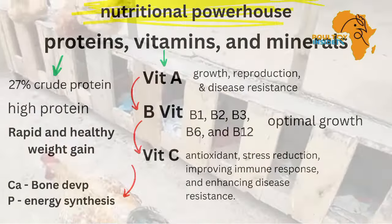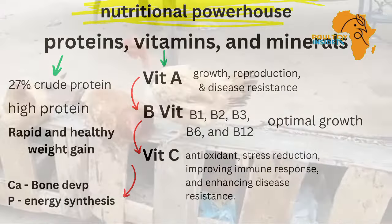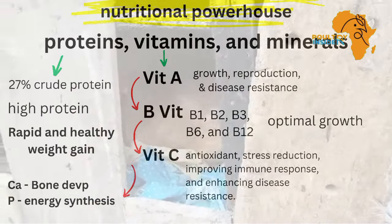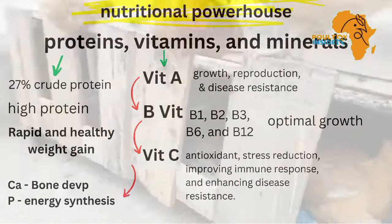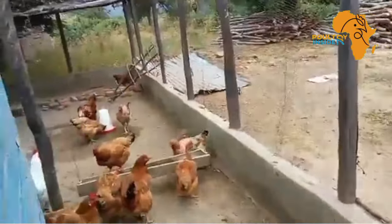Moringa contains essential minerals — calcium and phosphorus. Calcium is very vital for bone development, muscle function, and egg shell quality. Adequate calcium intake is very crucial for growing chickens and laying hens alike.